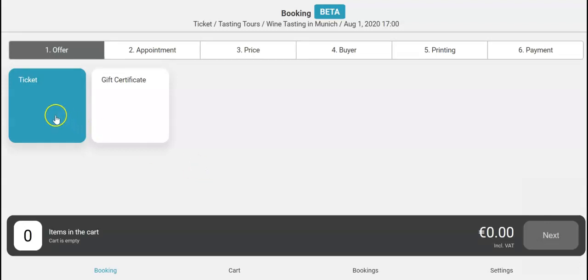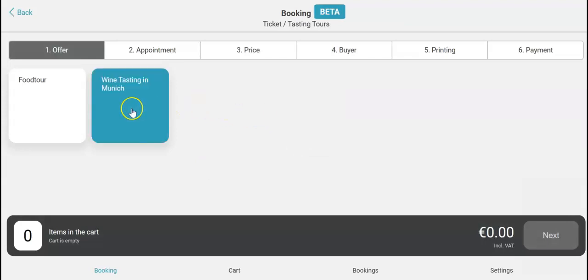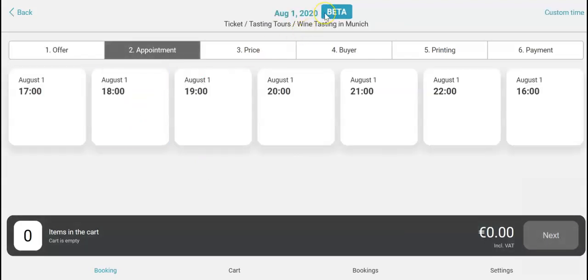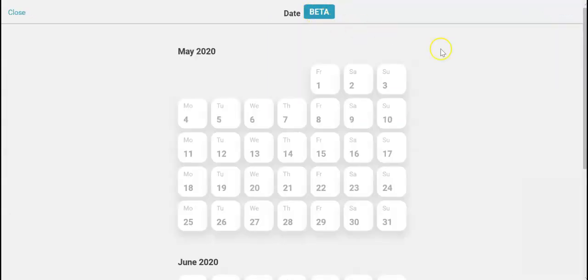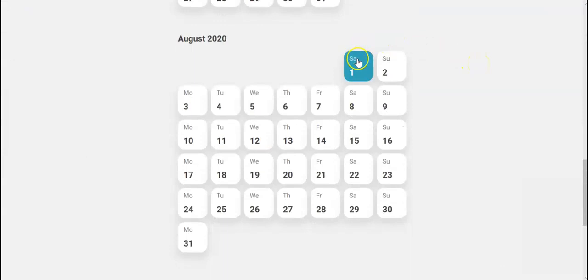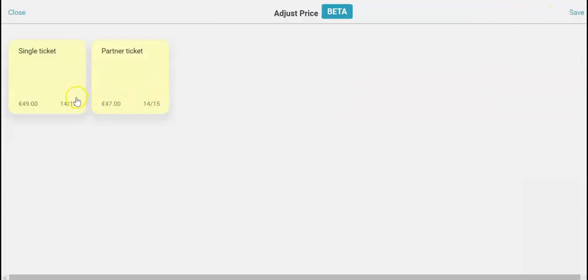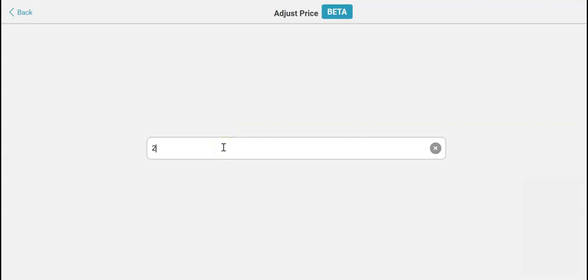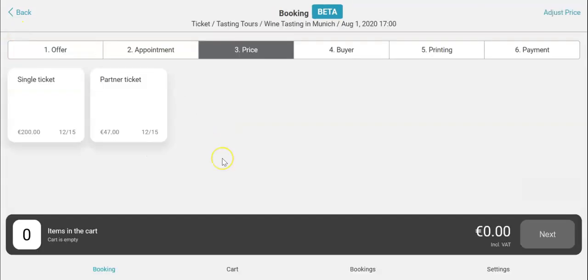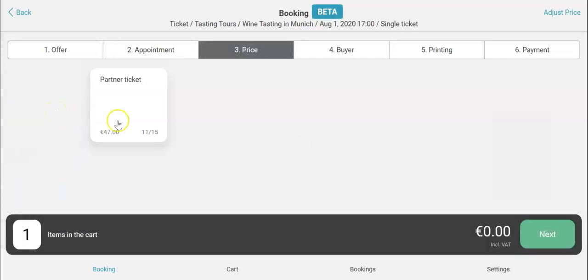Click on ticket, tasting tours and wine tasting. Set an individual date on August the 1st at 5pm. Go back and set an individual price, and save it. Select the ticket you just created. Click on next.